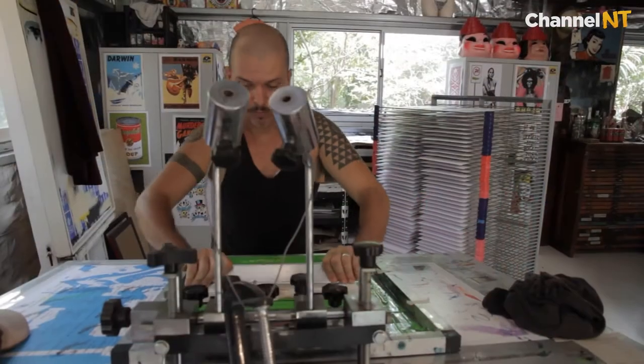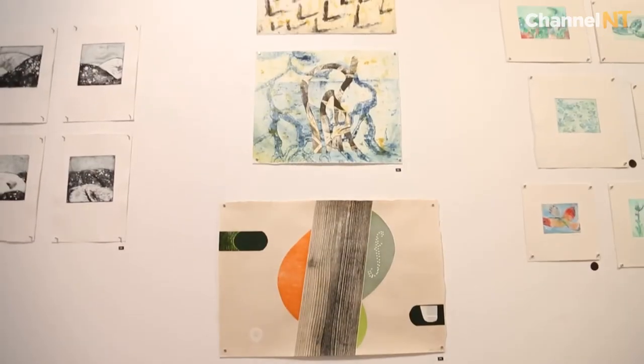I went on to help establish the Northern Territory University Indigenous Print Workshops, which later turned into Northern Editions. I think the opportunity for rebuilding it could come through an open access studio — the hope is to establish an open access print workshop which artists can use and that we can also use for tutoring and workshops.